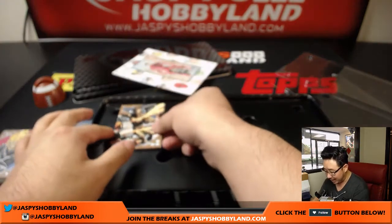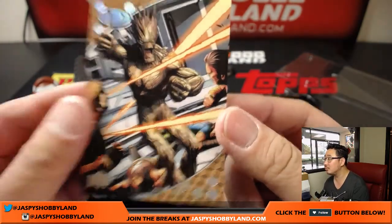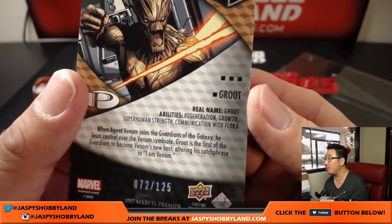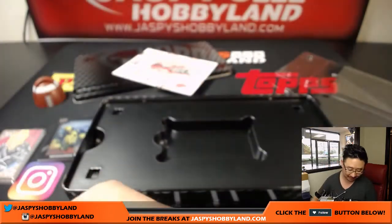And your last one is I am Groot, 72 out of 125. Groot. Real name Groot. Love it.